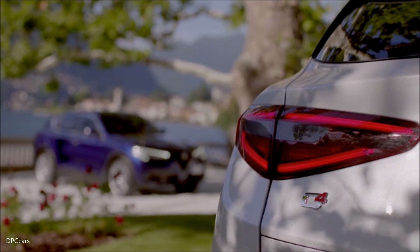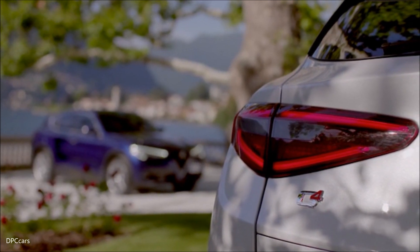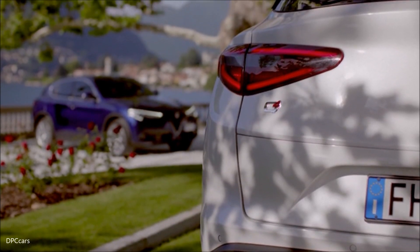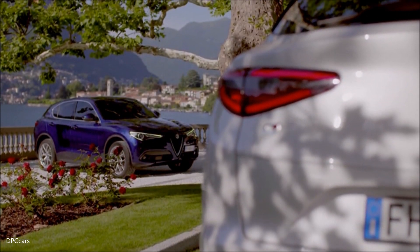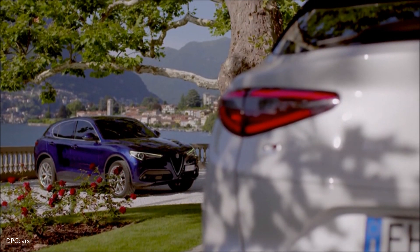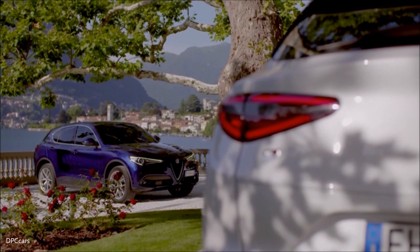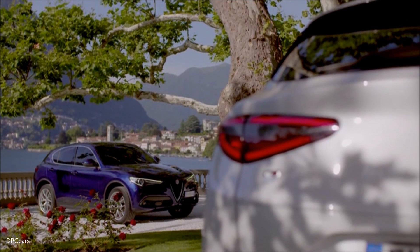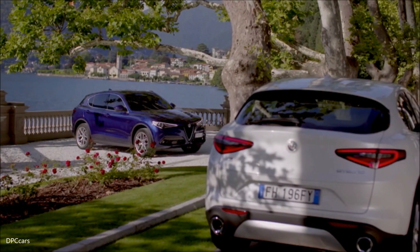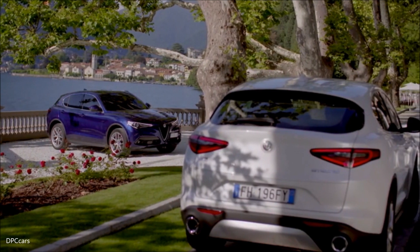On the inside, you will find performance leather seating, a Formula One-inspired flat-bottom steering wheel with integrated push-button start, and premium materials throughout. In addition, a 7-inch thin-film transistor display and an 8.8-inch infotainment system with 3D navigation, Apple CarPlay, and Android Auto.